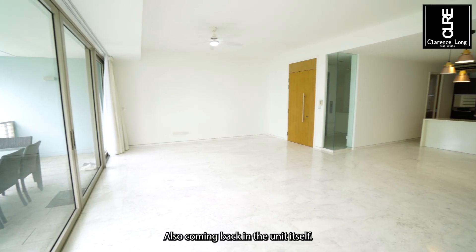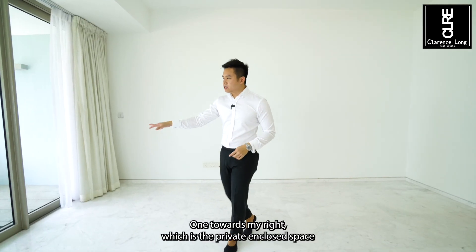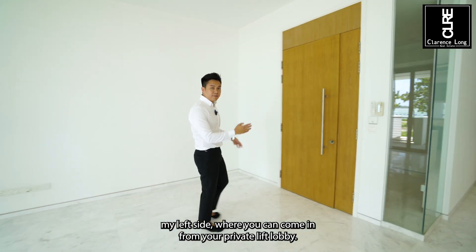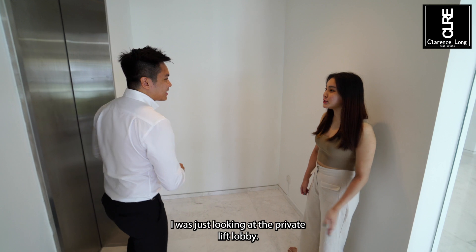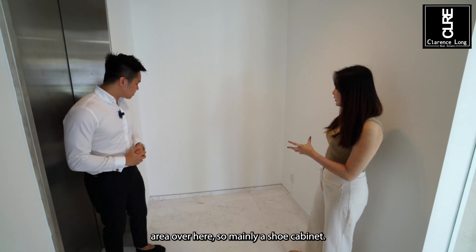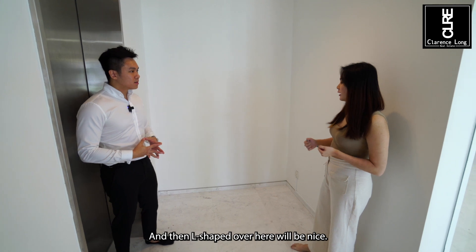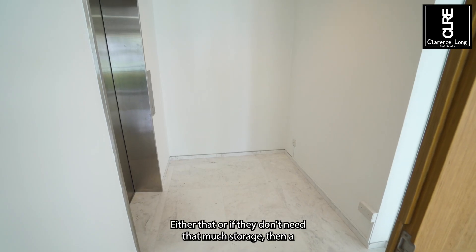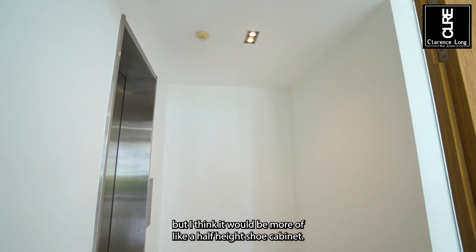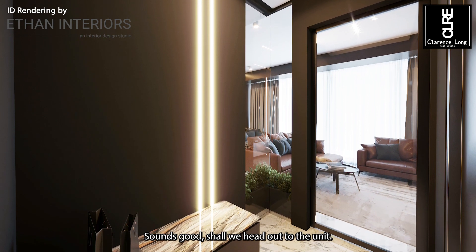Coming back into the unit itself, we are actually a ground floor unit, so we have two entrances — one towards the right, which is the private enclosed space where you can come in from the swimming pool, or towards the left where you can come in from your private lift lobby. Looking at the private lift lobby, I was thinking mainly a shoe cabinet since it's a lift lobby where they're coming in from outside, and an L-shape shelf here would be nice. Or if they don't need that much storage, a half-height shoe cabinet with a round mirror on top with gold framing.